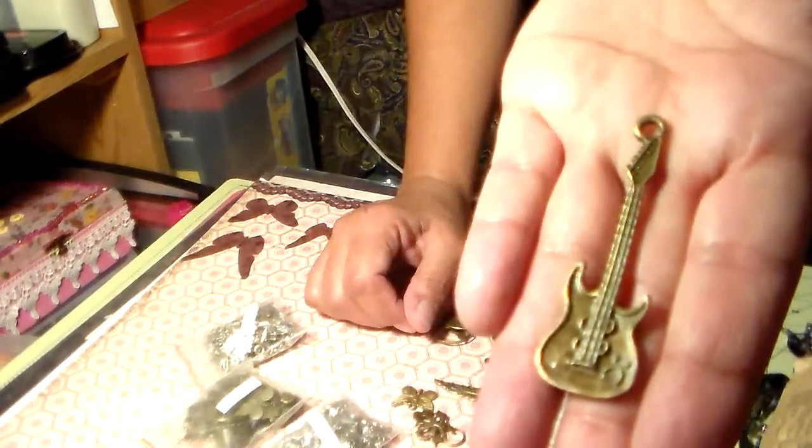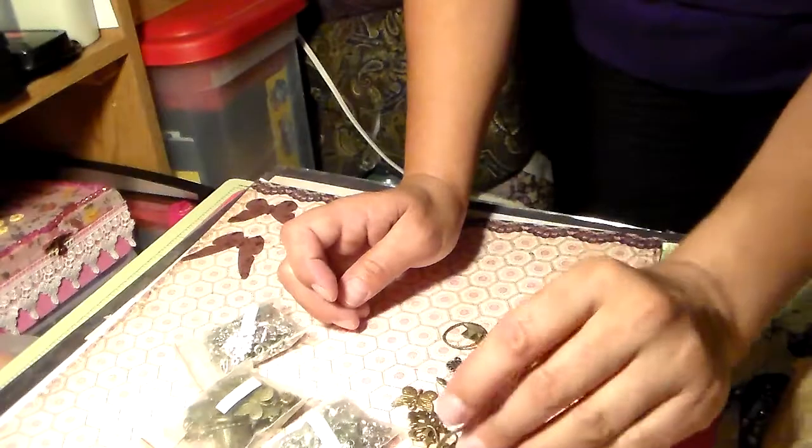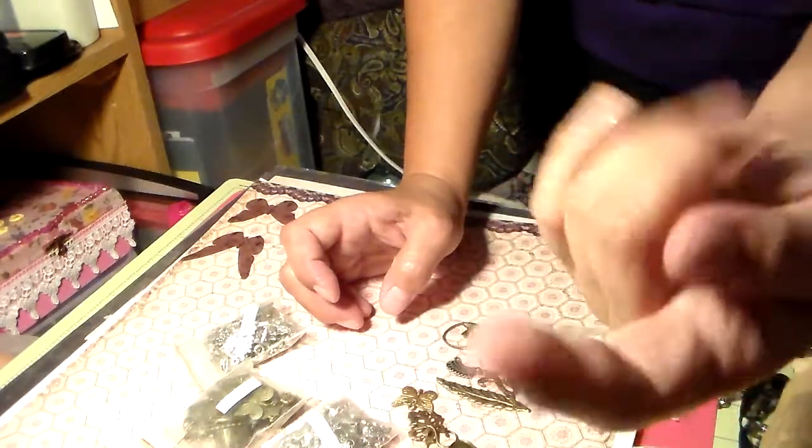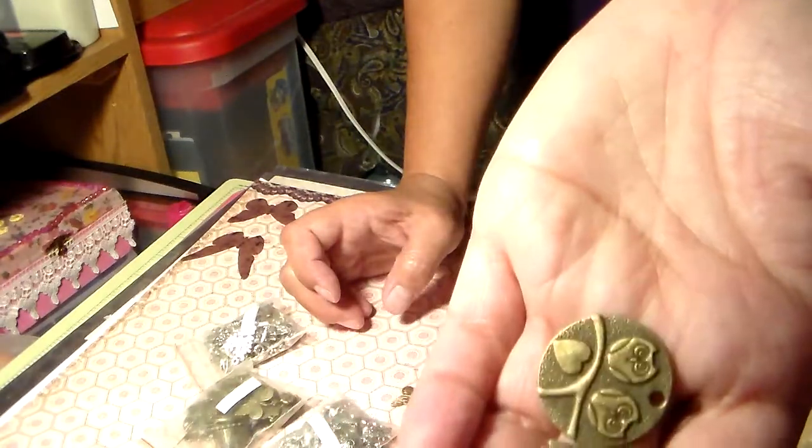Oh wait — this was super cool. Look at this — a guitar! Super cool. So that came with a razor too. Look at that — cool. And this one was upside down. Little owls!